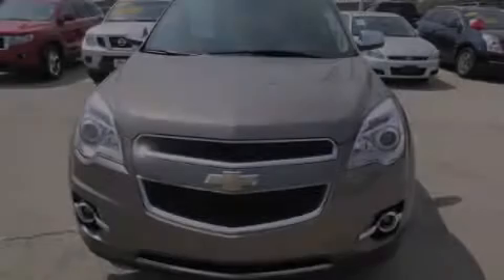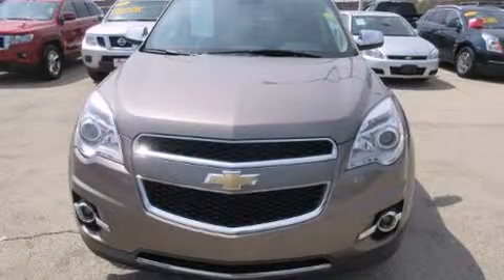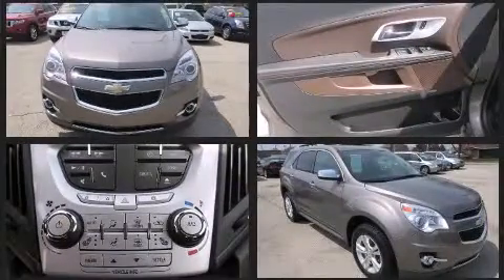Discerning drivers will appreciate the 2012 Chevrolet Equinox. It features an automatic transmission, all-wheel drive, and a 2.4-liter four-cylinder engine.